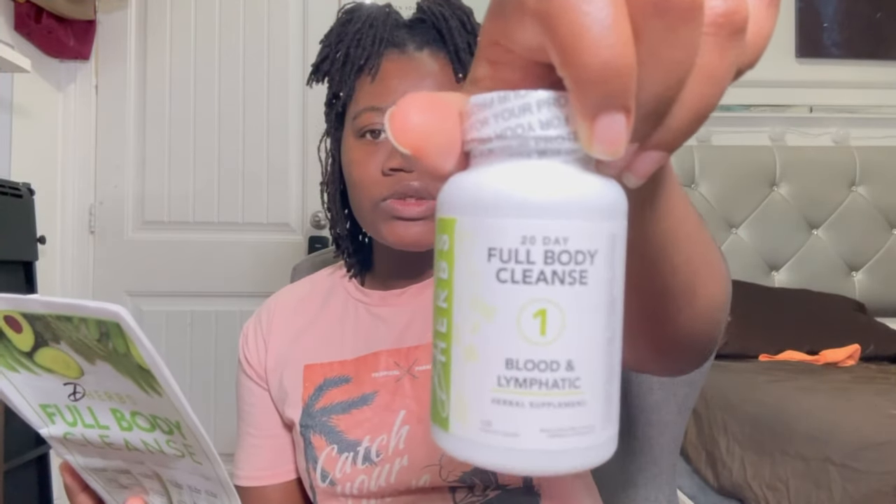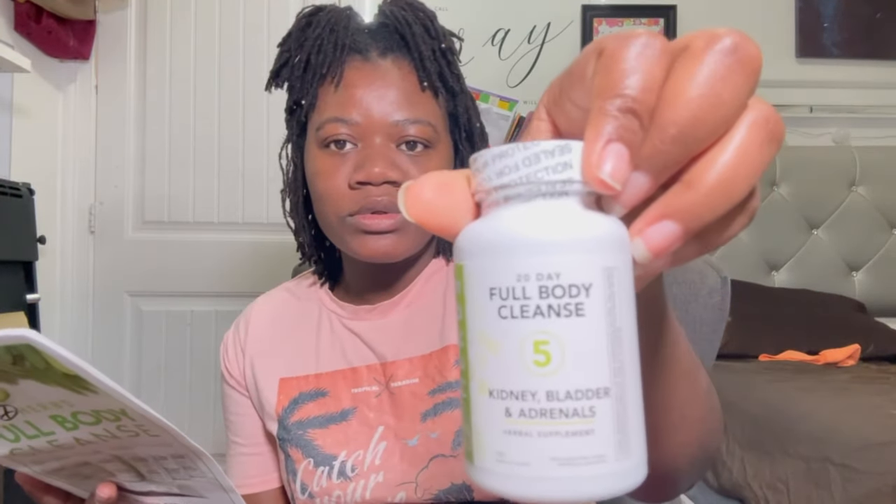So there is a blood and lymphatic formula. All of them say 20 days and all of them have 100 capsules. And then we have a cardiovascular pill, and then liver, spleen, and gallbladder. And lungs and respiratory. And kidney, bladder, and adrenals. And then we have colon and digestive tract. So these are all the things that I'm going to be cleansing.